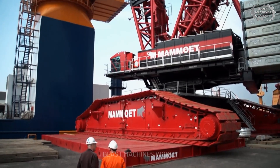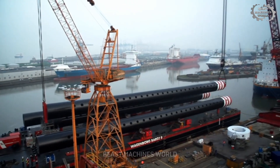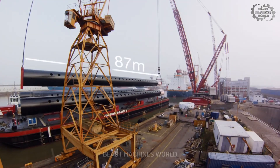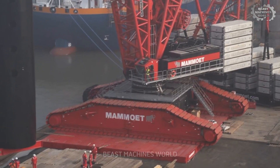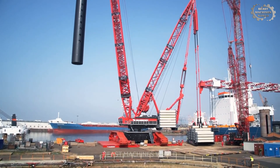The Liebherr LR 13000 is not just the strongest machine in construction, but also an engineering marvel. Its lifting capacity of 3,000 tons is sure to leave you in awe. Want to know how it feels to stand near a machine capable of lifting an entire building? Try meeting it in person someday.